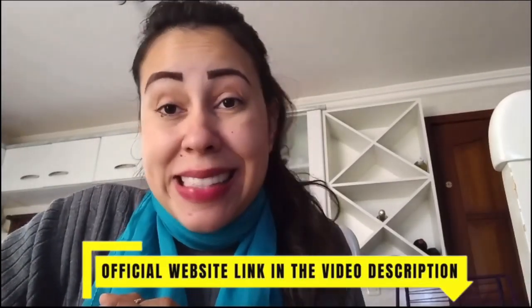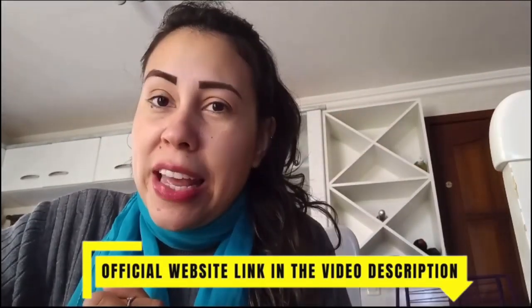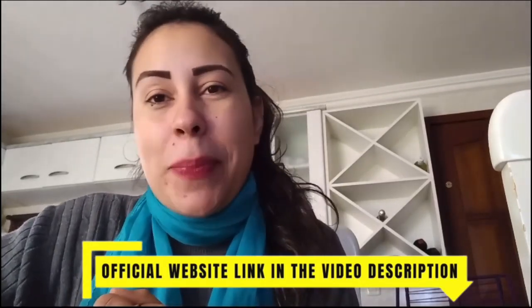If you want to know more about Sonovive, visit their official website. The link is just below this video. Thank you so much for watching. I hope you have enjoyed it. Be sure to visit the official website. Stay safe and have a great day, everybody. Bye!